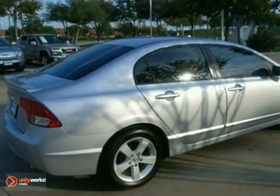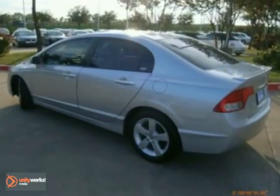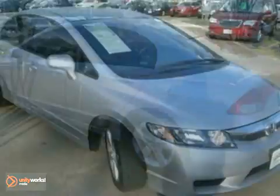Fuel efficiency, unsurpassed reliability, high resale value, and great crash test scores. That's the 2009 Honda Civic. Test drive it today.